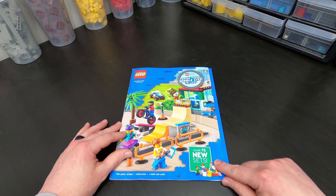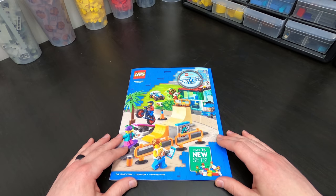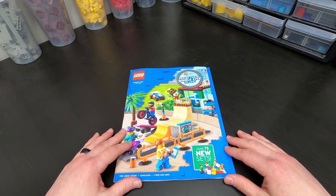Down here we see over 75 new sets, which means we might see maybe three, four, maybe even five good ones. I know that's pessimistic to say, but you guys gotta know I'm looking at this from an adult fan of LEGO perspective.